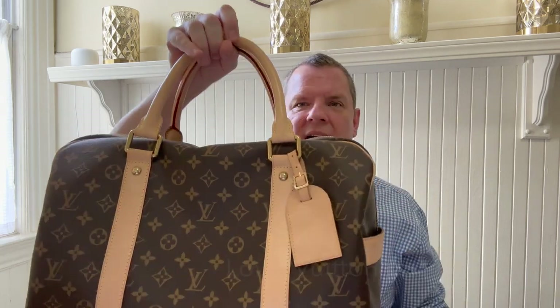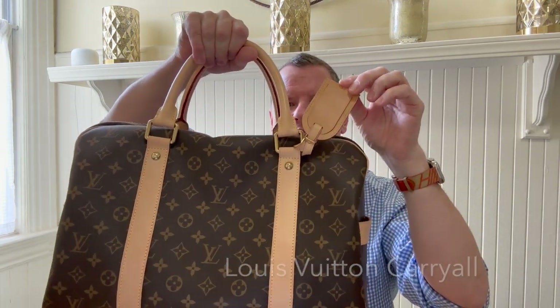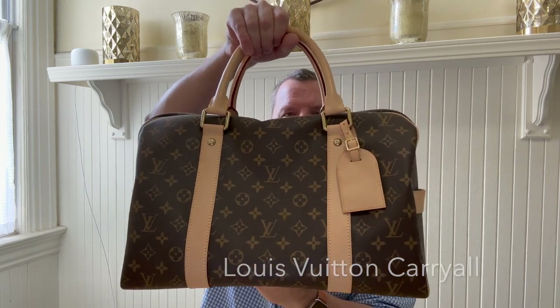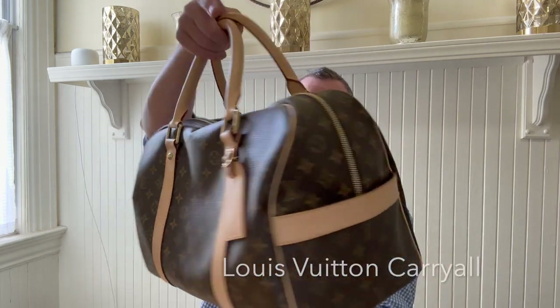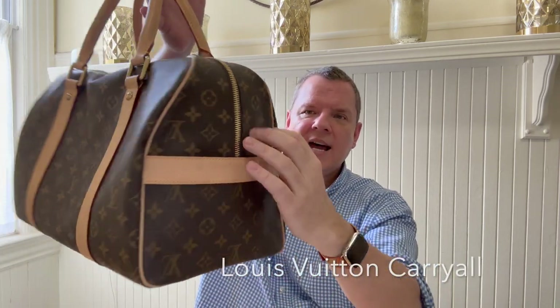The ninth piece is my Louis Vuitton carry-all. This does come with a lock and a key. It comes with a strap you can attach to keep your handles together, which I don't use. It does come with a functioning luggage tag where you can put your information in. Again, it is in the classic monogram with a lot of Vachetta leather. Top handles, luggage tags, straps down the front and back, slip pockets on the two sides lined with Vachetta leather.